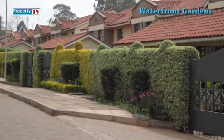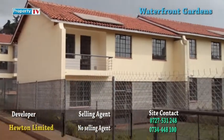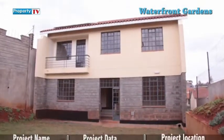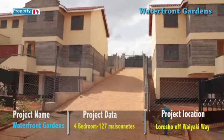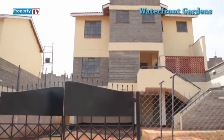Other amenities within Waterfront Gardens include chain-link fencing with landscaping, a borehole, a perimeter boundary wall with electric fence, 24-hour security, two playgrounds, internal cabro-paved roads, street lighting, and ample parking to accommodate two cars.